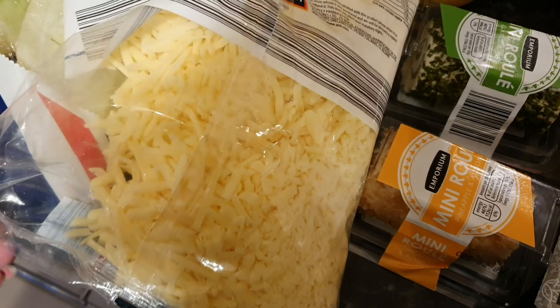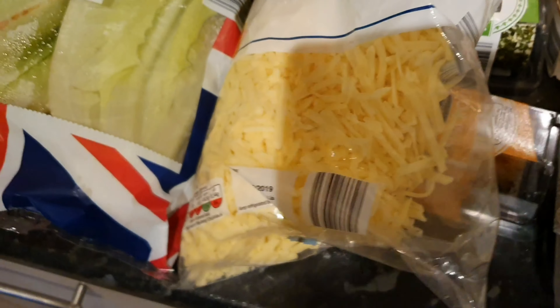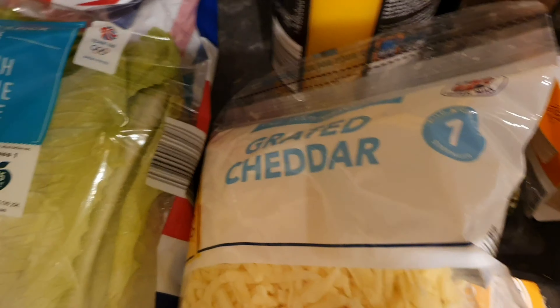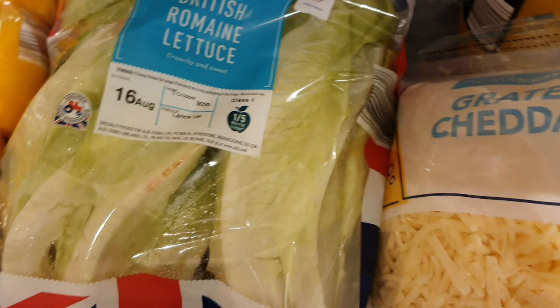A big packet of grated cheddar, just the mild one. We use it if we're having fajitas or whatever. I've bought some romaine lettuce — I've just noticed that this one's a bit brown but that's just the outer leaves anyway. I've bought some romaine lettuce to have for our salads.